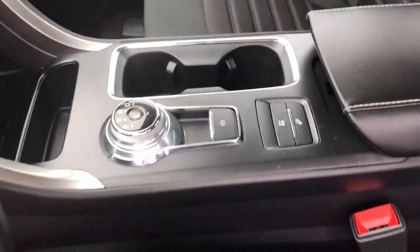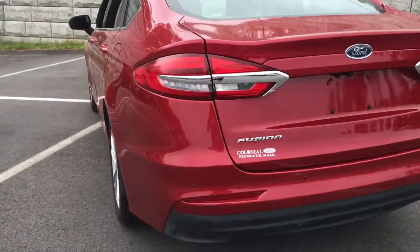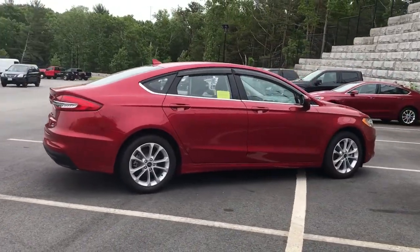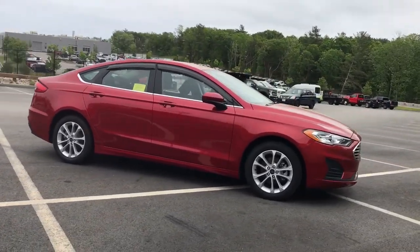The following are some of this vehicle's highlighted options: keyless entry, navigation system, four-cylinder engine, backup camera, satellite radio, remote engine start, lane keeping assist, iPod and MP3 input, adaptive cruise control, and dual zone AC.